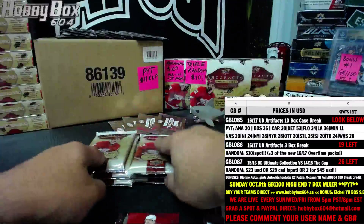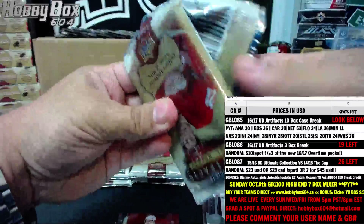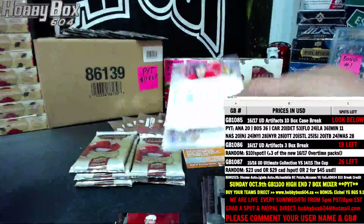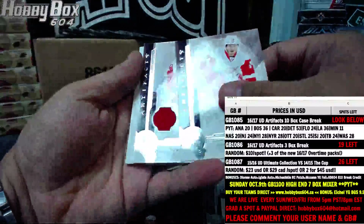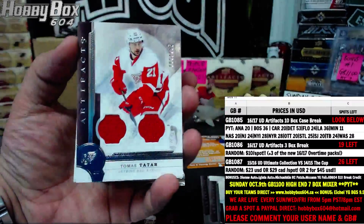Toffoli and Zetterberg. Ooh, this one feels thick — it is a dual jersey, number 6 of 125, Thomas Tatar.